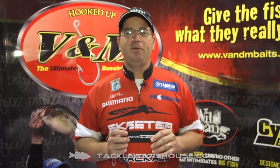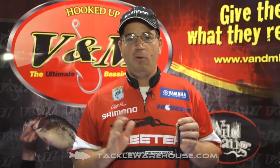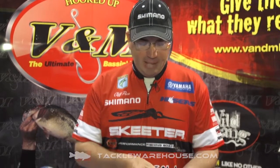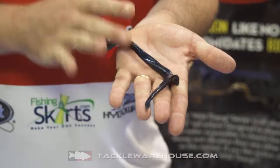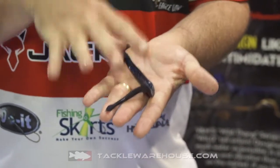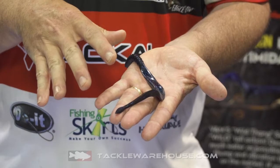Hi, I'm Cliff Pace here at V&M's booth at the 2014 ICAST Show. We released the Wild Thing worm last year. It's a really unique worm in the fact that it has a very unique tail. If you look at the body of this worm, the tail is really, really broad on the inside, which causes it to catch a lot of water and produce a tremendous amount of vibration.